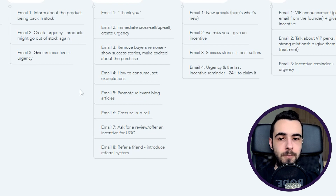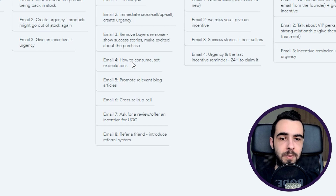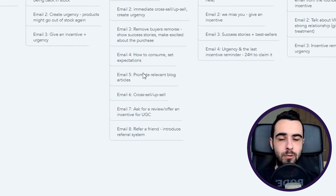Email one goes out right away, email two one hour later, and email three one to two days after that. Email number four is 'how to consume' — set expectations and send it approximately when the order arrives, so adjust the time delay based on your shipping times, usually three to four days after email three. Email number five promotes relevant blog articles to help customers maximize results — time delay is three to four days after email four.